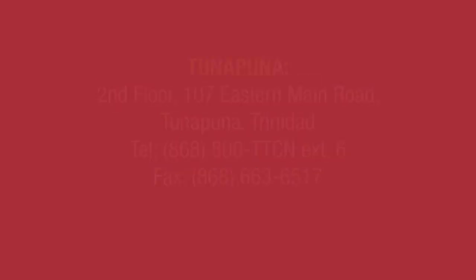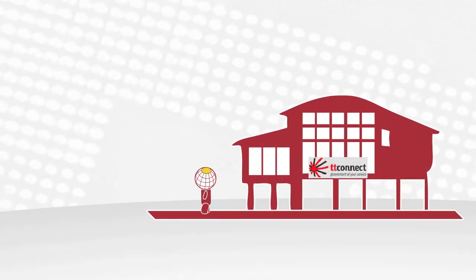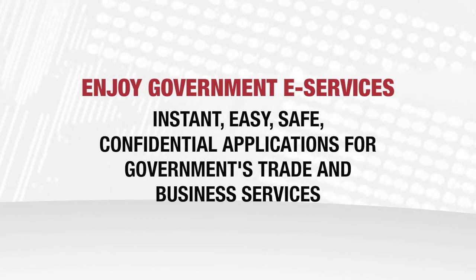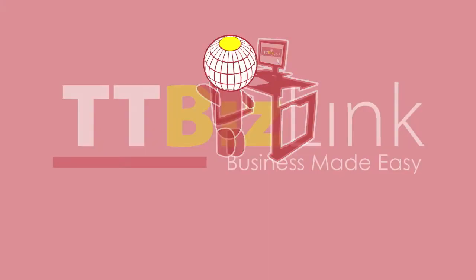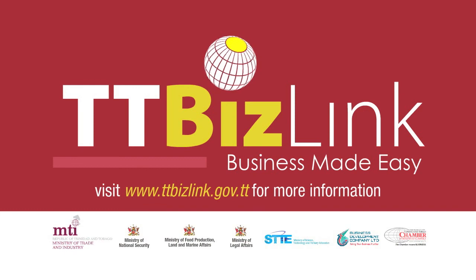Once you've completed this registration process, you can take full advantage of the ease and convenience of applying for government business services online. TTBizLink is truly business made easy. Visit TTBizLink online now to be a part of the digital revolution in government business services. TTBizLink — revolutionizing and modernizing the way business is done.